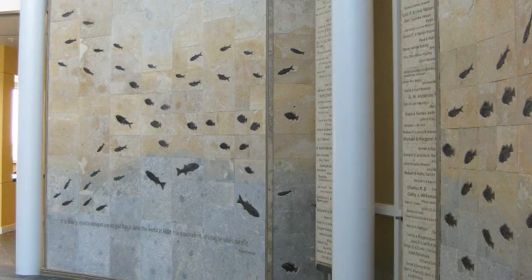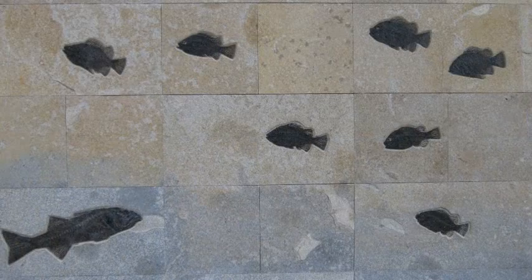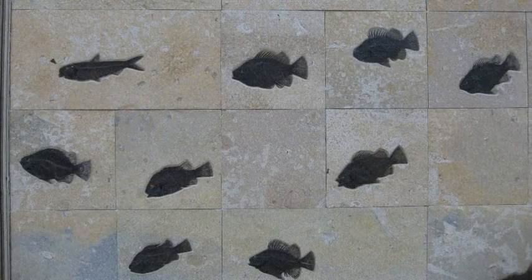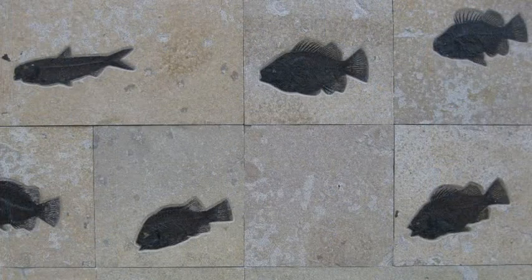You'll notice that the fish are arranged in a particular order where the small fish are swimming and schooling towards the left, but some of the bigger fish that are down lower are going in different directions. This is typical of how things occur in nature, where the big fish don't necessarily school and often live down deeper in the water.